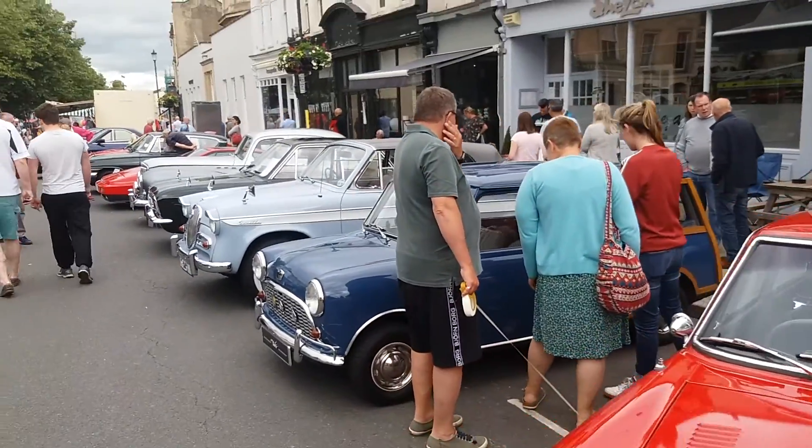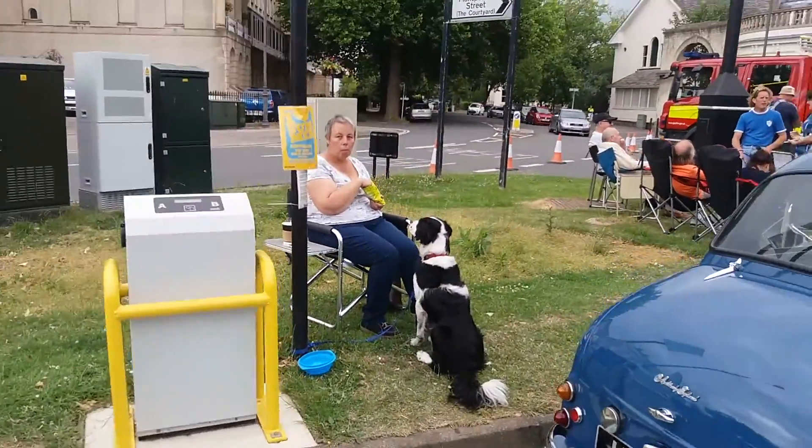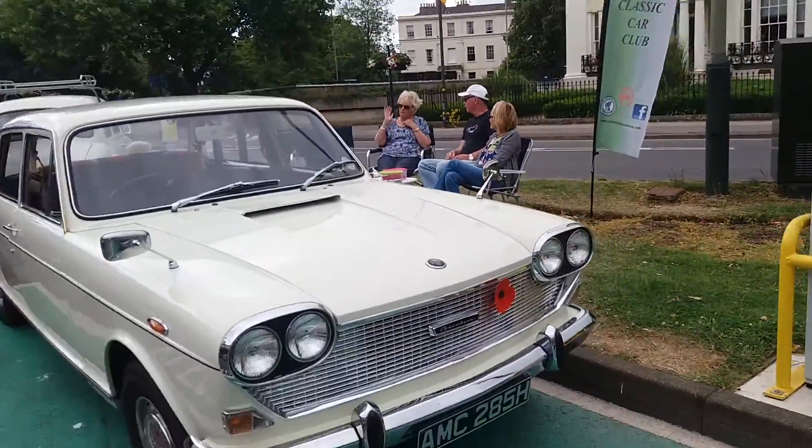I'd like to highlight this lovely old collie — a lovely dog. Now the lovely old Austin 3 Litre here.